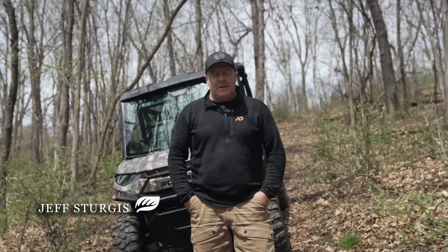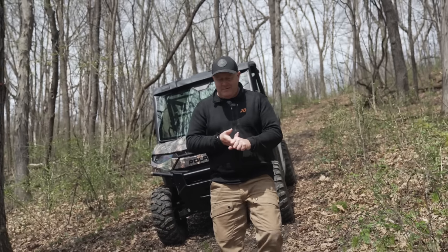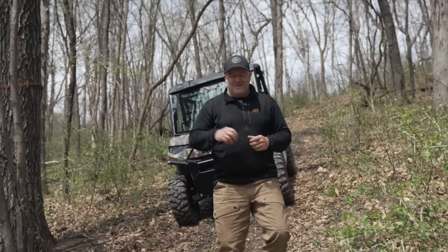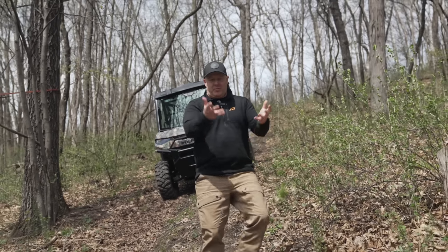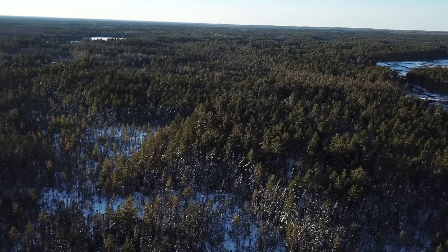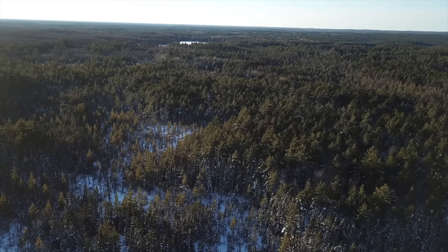I want to talk about how to attract a big buck to your stand location, because it's all about attraction. Look online — you see all the scents you can buy, all the food you can throw out at a site. Some companies sell deer feed you can put out in a pile, you buy corn. I grew up in Michigan, which was a big baiting state — carrots, sugar beets, apples.